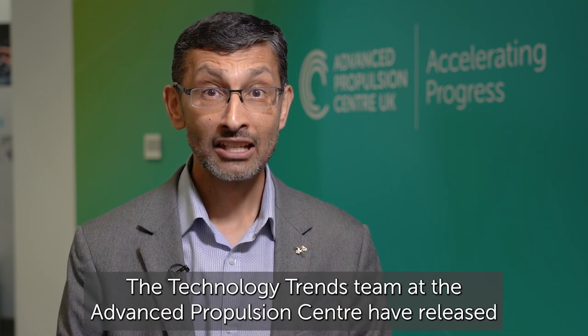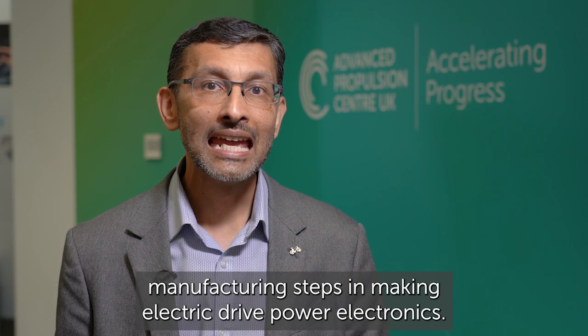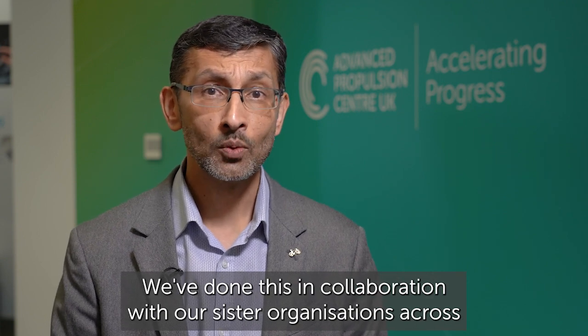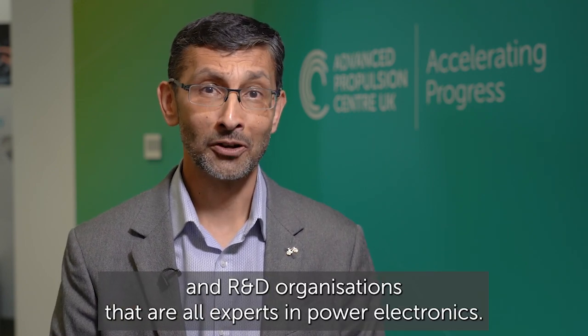Hi, I'm Bhavik. The Technology Trends team at the Advanced Propulsion Centre have released the first of its kind power electronics value chain, describing the end-to-end manufacturing steps in making electric drive power electronics. We've done this in collaboration with our sister organisations across industry, academia and R&D organisations that are all experts in power electronics.